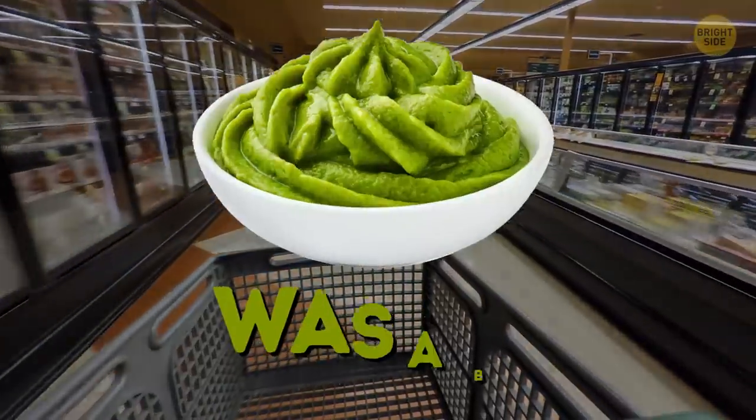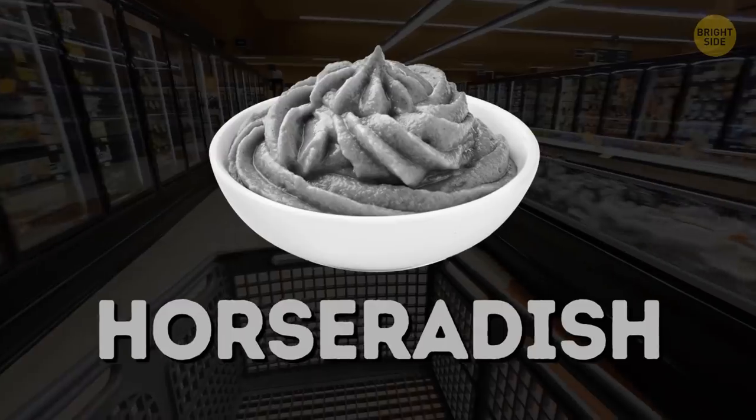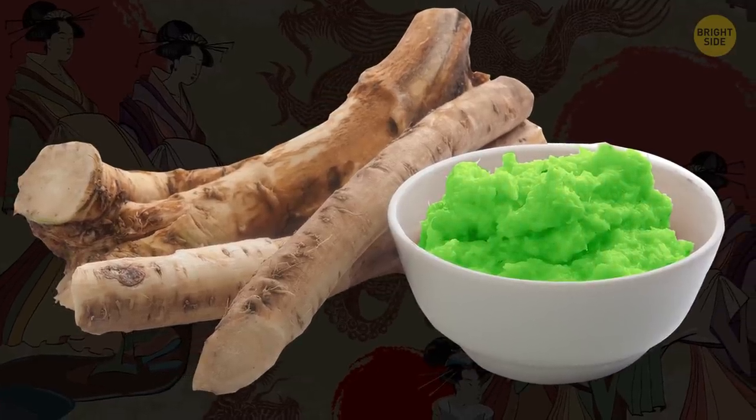If you grabbed some wasabi in a supermarket, you probably bought mere horseradish. True wasabi is quite difficult to make, so it's usually replaced with horseradish and some extra flavorings and colorants.